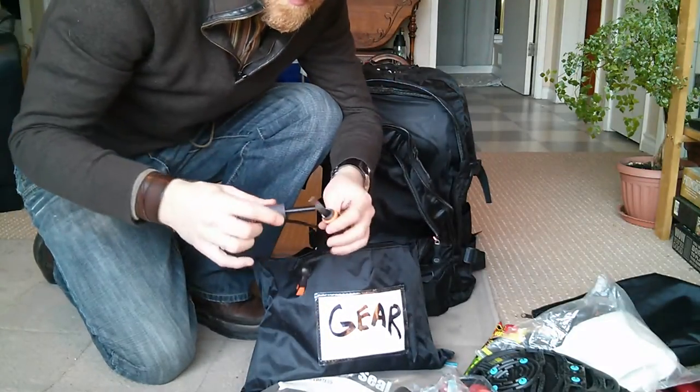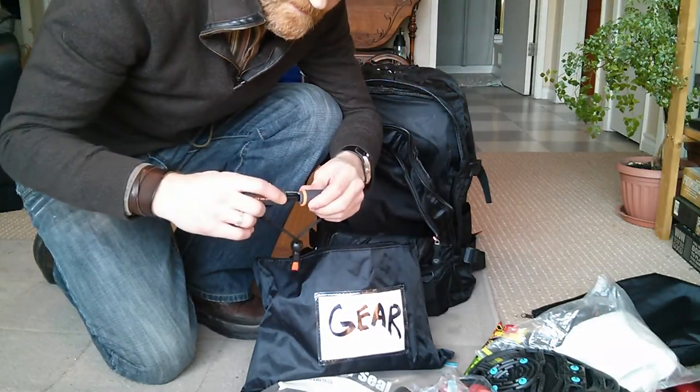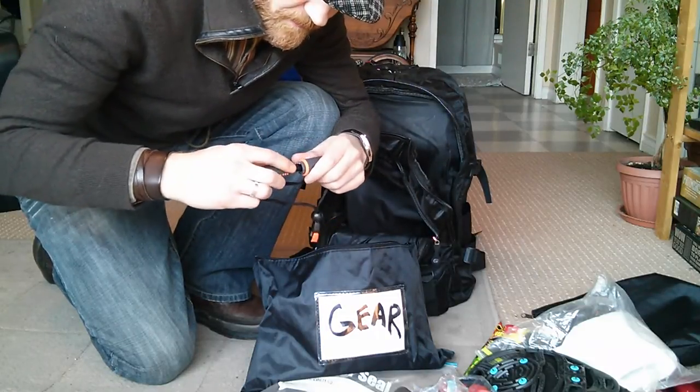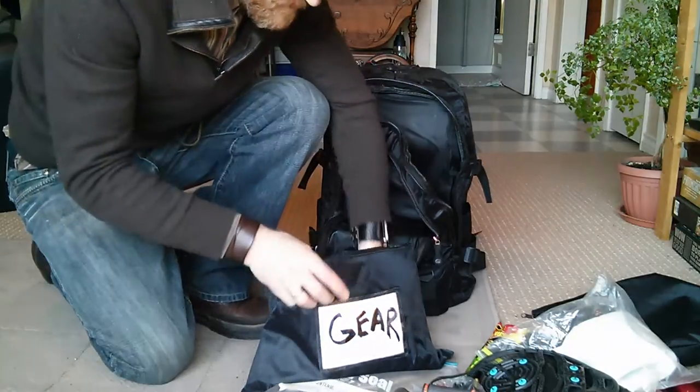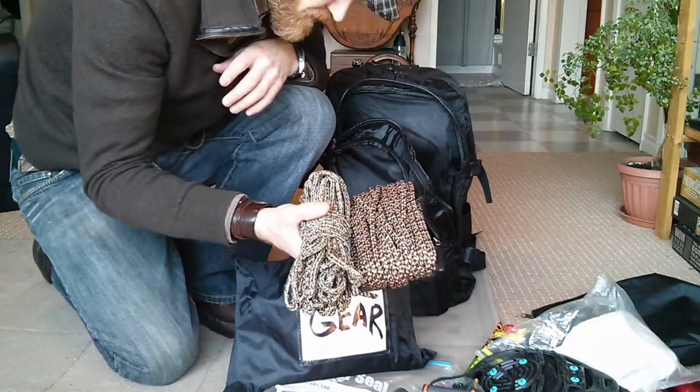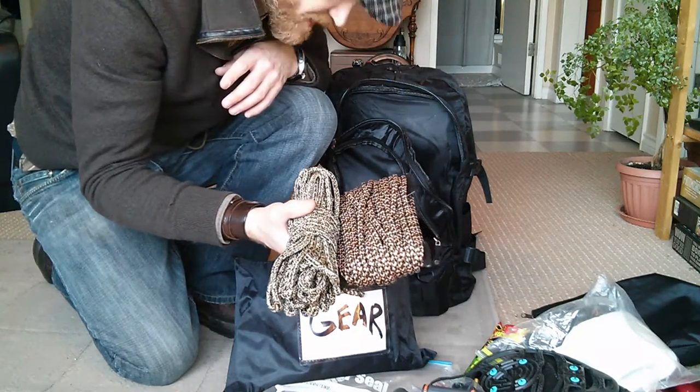I've got the Bear Grylls magnesium fire starter — this will come in handy if I need it. I've got some backup cordage for throwing up tarps and hanging out my hammock.